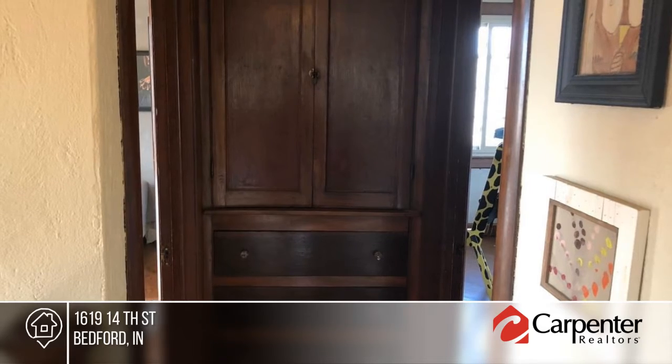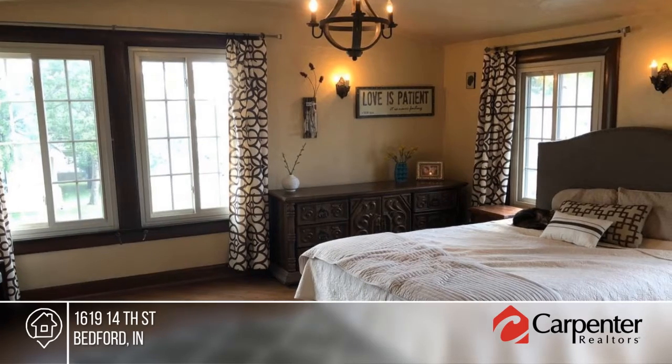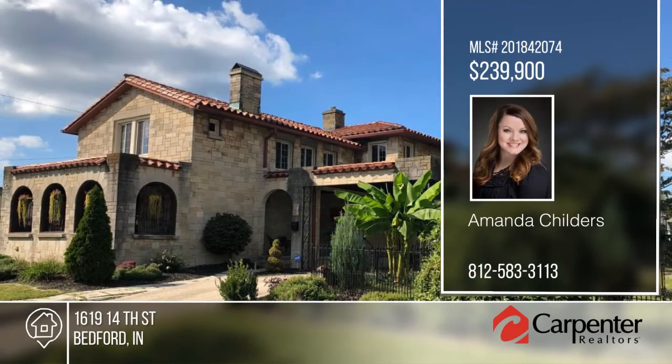The entire property has been beautifully landscaped and includes several producing grapevines, blueberry bushes, asparagus and a mature strawberry bed. This home is a must-see with Amanda Childers.